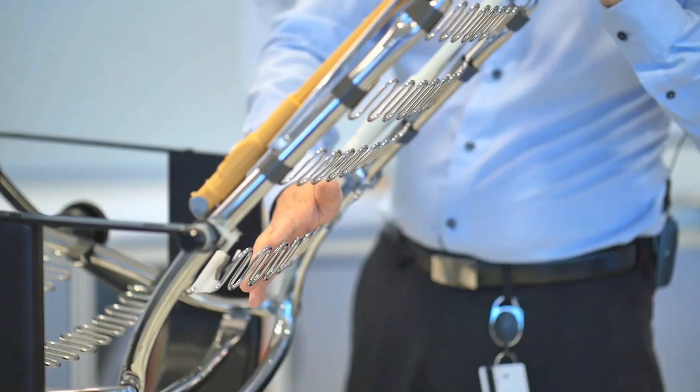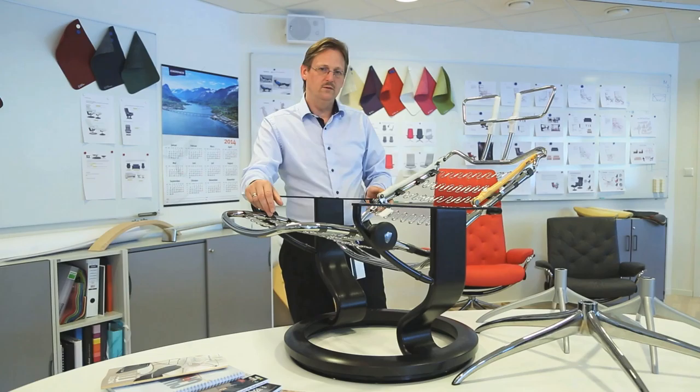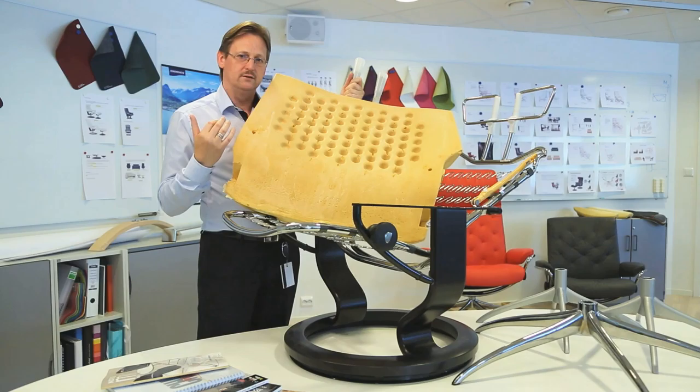And learning how to engineer absolute comfort. What's being designed is not just an object — it's an experience. All Stressless recliners have the lumbar support, the headrest, the sleep function — because this is what Stressless comfort is about. It starts from inside. Then we have molded foam, firm molded foam, with comfort zones.